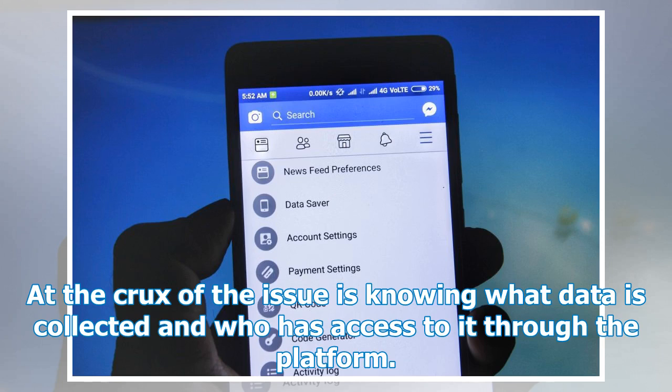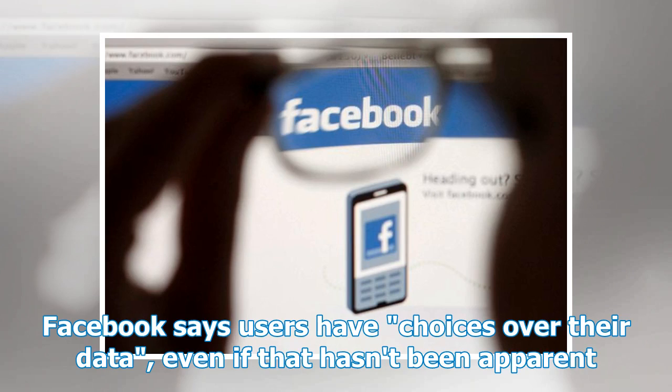At the crux of the issue is knowing what data is collected and who has access to it through the platform. Facebook says users have choices over their data, even if that hasn't been apparent.